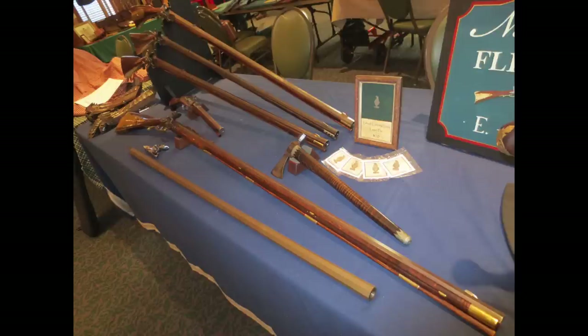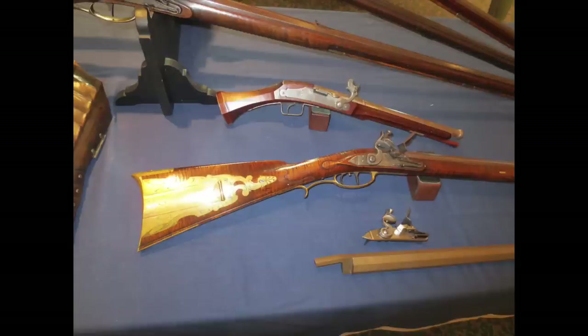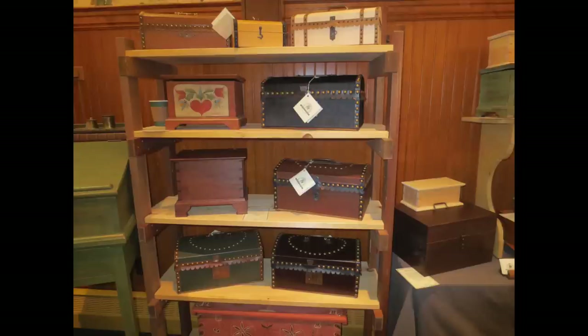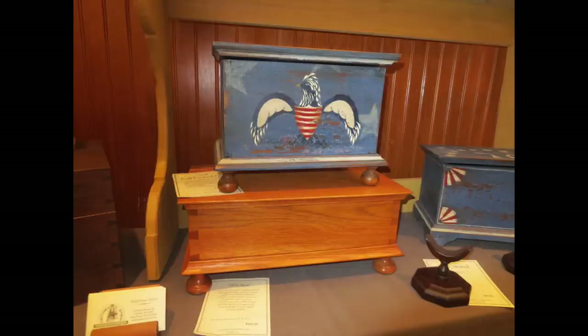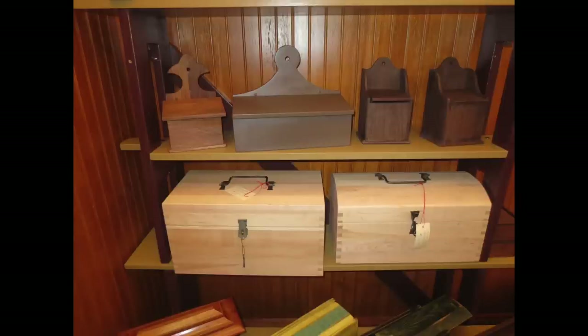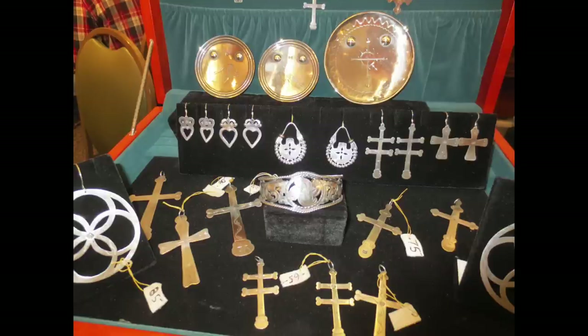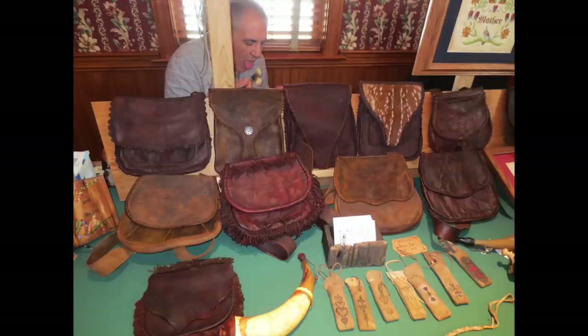There are plenty of gun makers here at the 18th Century Artisan Show, but part of the fun of coming to these shows is to see all of the other 18th century crafts that are represented as well. There's everything from pottery to woodworking, some beautiful boxes — just let you take a look at these, and then we'll move on to drooling over some guns again.